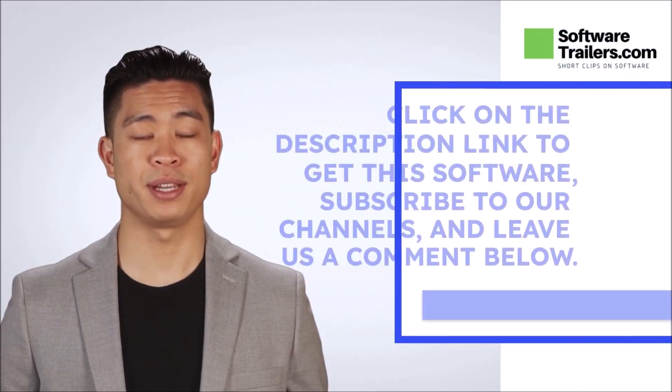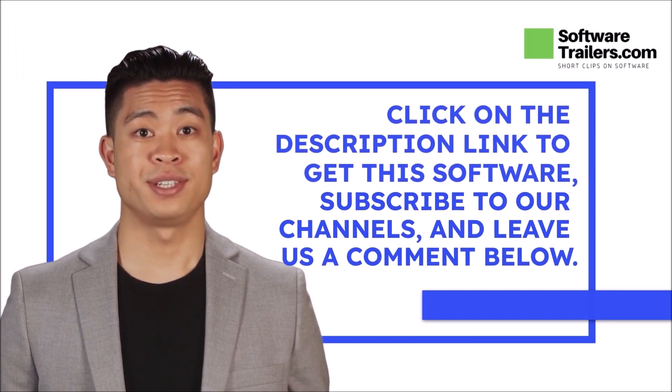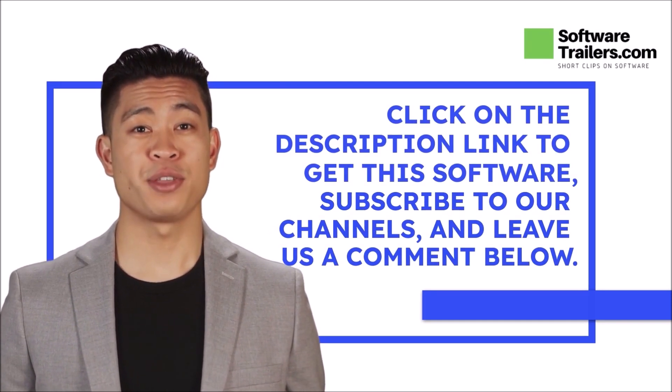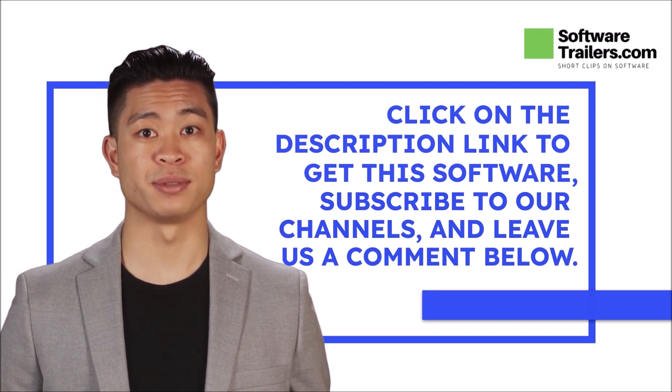Start building great online stores using Webflow by clicking the link in the description. Also, check our playlist specific to our recommended industry-leading software providers, and don't forget to subscribe to our social media channels. Thanks for watching. See you next time!